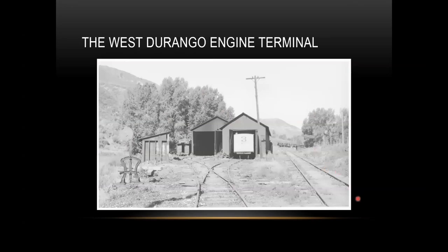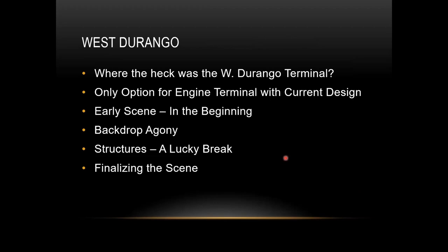This is the West Durango engine terminal — the prototype. It was actually constructed when the Rio Grande Southern went into receivership in 1929, so it's a little outside my era. I like to model the 1920s, and this was constructed around 1930. It was done to get away from the fees that the Denver Rio Grande Western was charging the Rio Grande Southern for maintenance of locomotives.